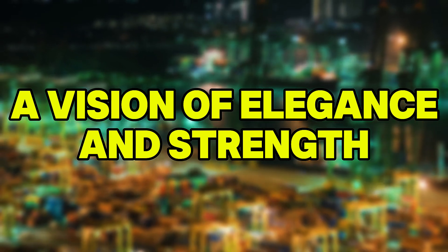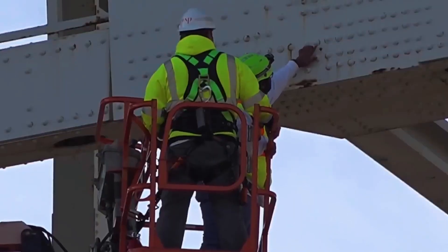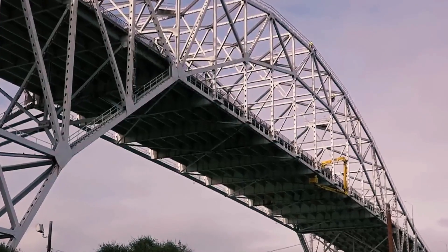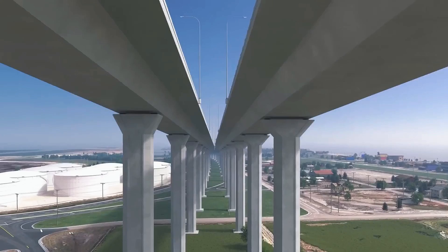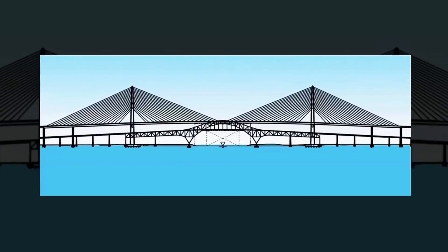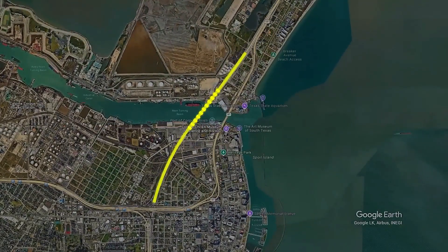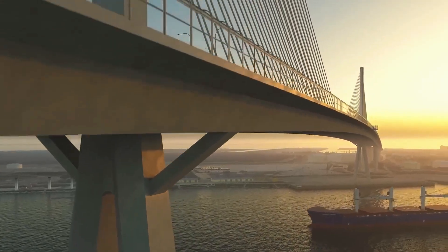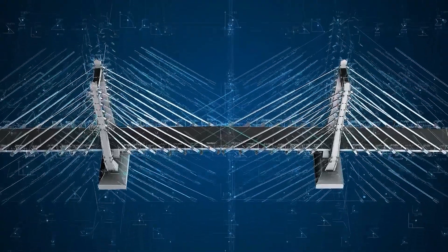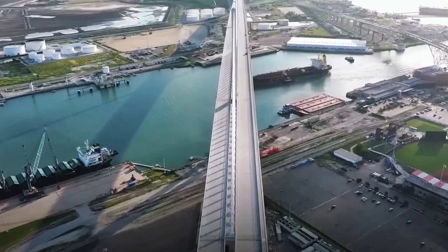From its inception, the new bridge was envisioned as more than a functional piece of infrastructure — it would be a defining civic landmark, seamlessly combining architectural beauty with structural brilliance. The selected design, a concrete segmental cable-stayed bridge, stands as a testament to modern engineering. At the center of this colossal structure is a 1,661-foot main span, making it the longest concrete cable-stayed span in the country. Flanked by soaring pylons that rise 538 feet above the bay, the bridge dominates the skyline, visible for miles and glowing at night thanks to a sophisticated LED lighting system.